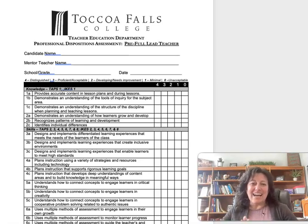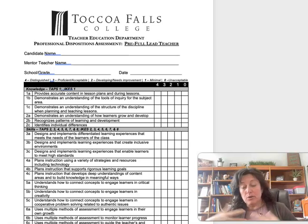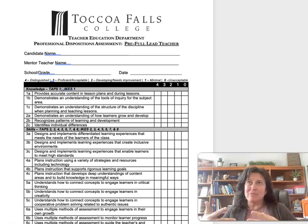Hey all, let's take a look at this pre-full lead form that your mentor teacher will be filling out this semester. Normally when students take over pre or full lead, it happens anywhere between the last week of January or the first two weeks of February, but you and your mentor teacher will decide together when you are ready to take over the classroom in its entirety.